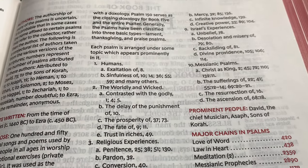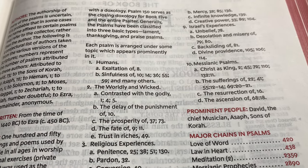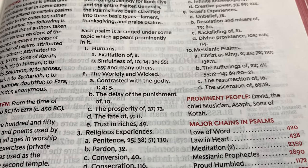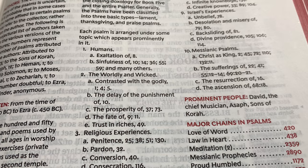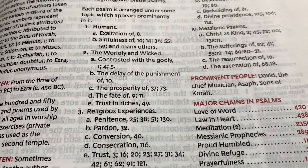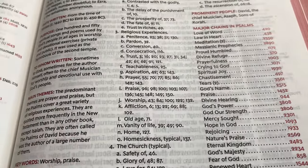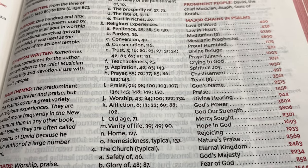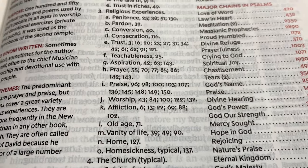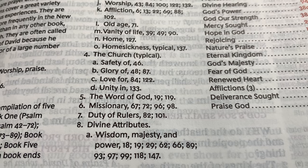It gives you some things about different topics. Each Psalm is arranged under some topic which appears prominently in it. So you have humans — exaltation in chapter eight, sinfulness in chapter 10, chapter 14, 36, 55, 59, and others. The worldly and the wicked, contrast with the godly — chapter one, chapter four, chapter five. A lot of great information here — religious experiences, worship, chapter 43, chapter 84. The word of God, chapter 19, chapter 119.